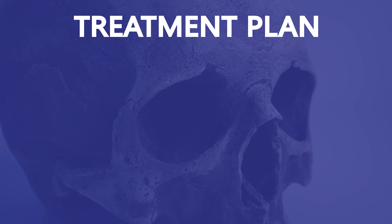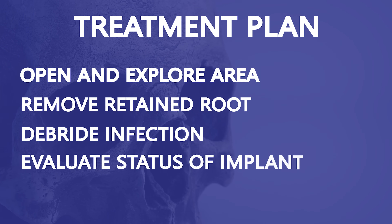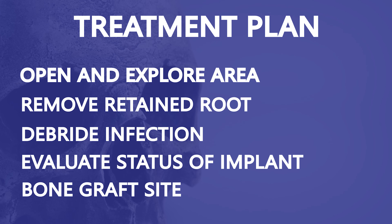The prognosis on this implant is guarded at best, but I want to give it every chance for success. So the plan is to open the area, remove the suspected root, clean out the infection, evaluate the implant, and then bone graft the site.